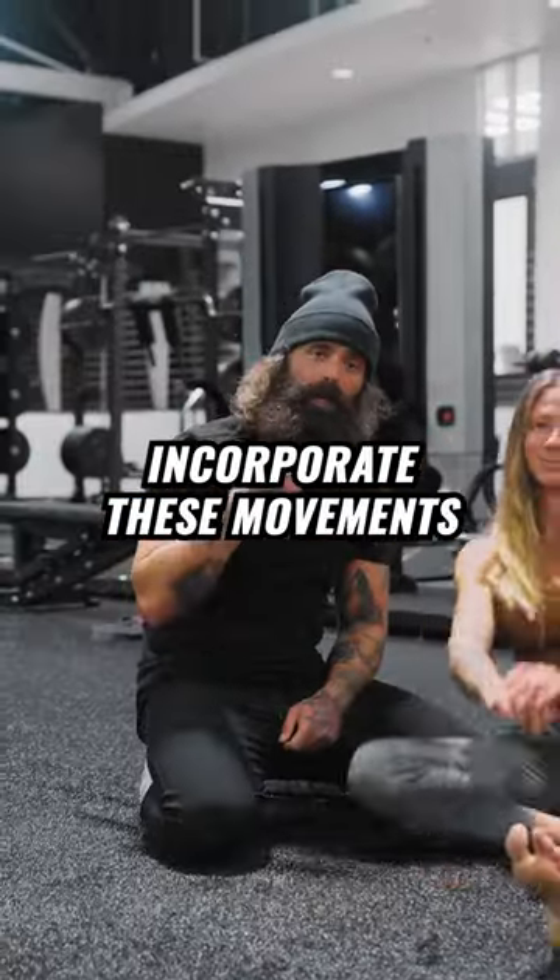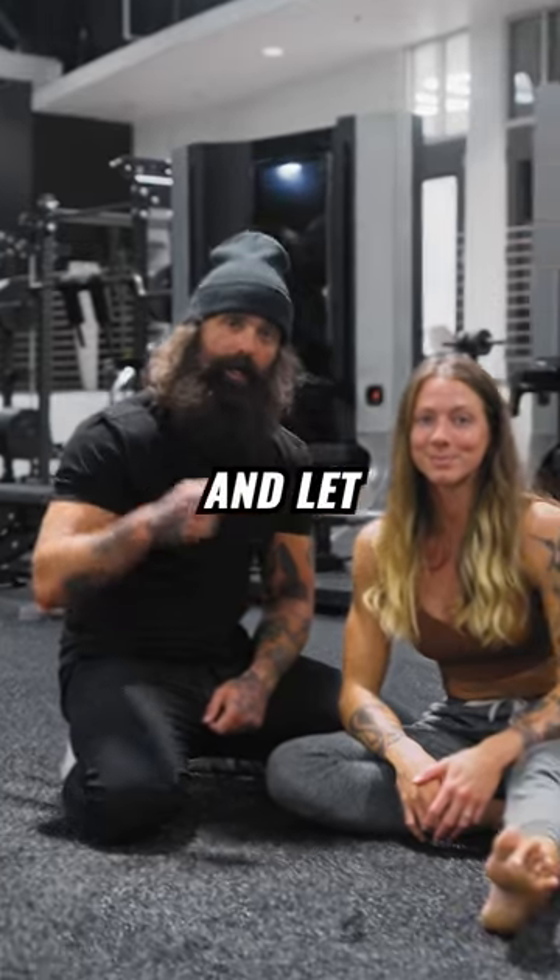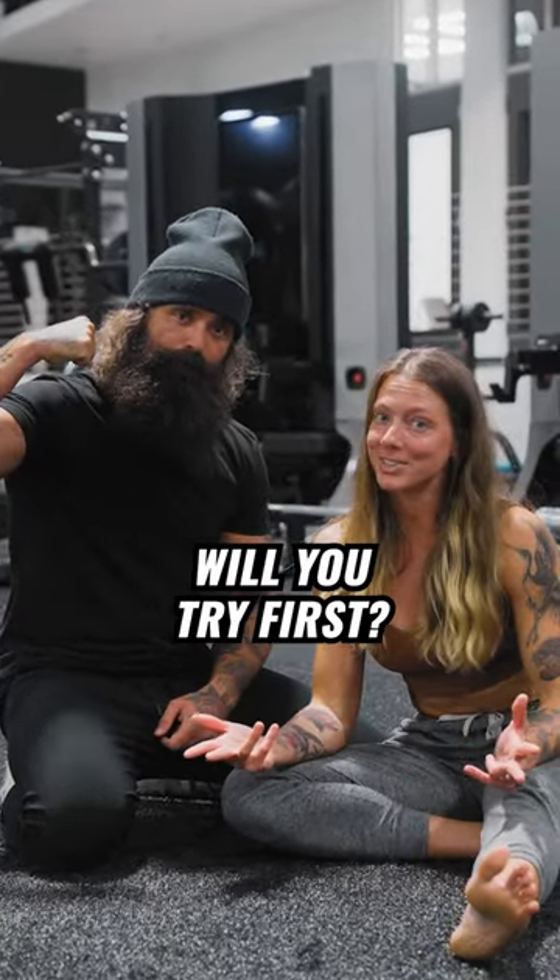Don't wait any longer — incorporate these movements into your training and let the mobility gains begin. Which movement will you try first?